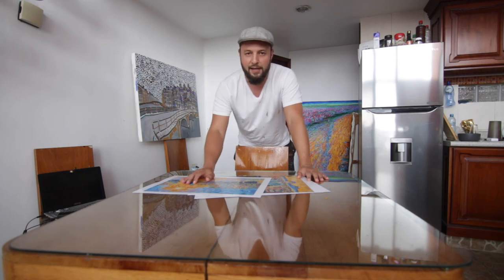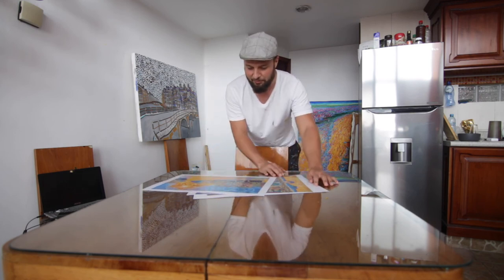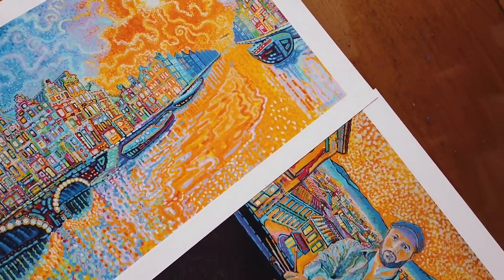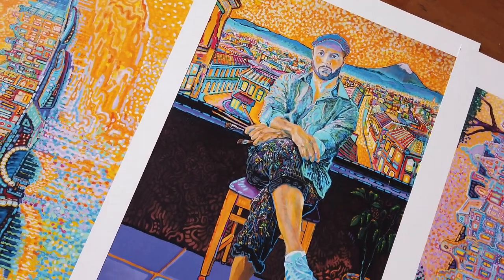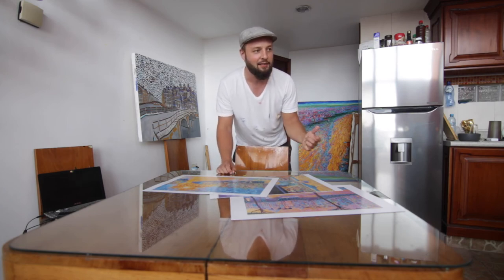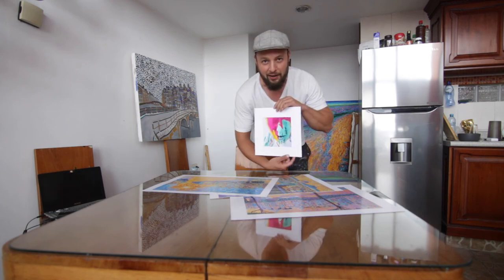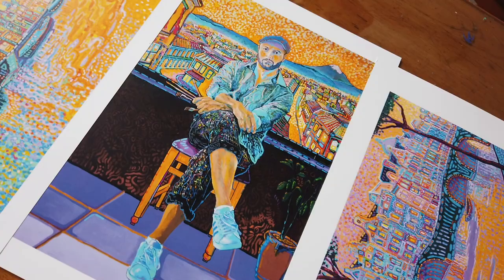Pretty excited about these prints and they turned out pretty good, but I'm not entirely happy with the edits. Some of the colors definitely can be a little bit brighter, more vibrant; the whites can be more white. But overall it looks pretty good, although I did buy an art print from an artist a couple of months ago.